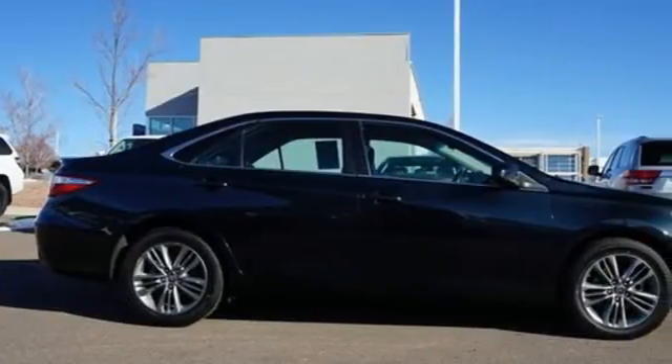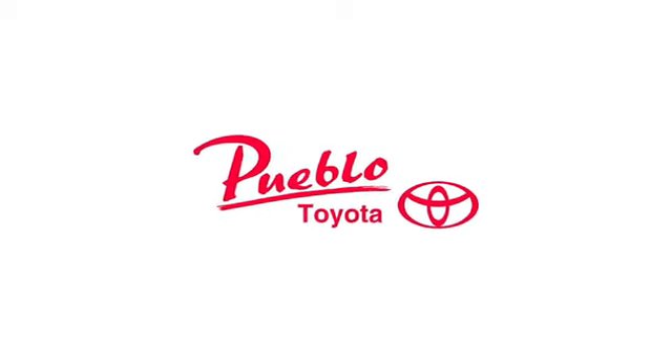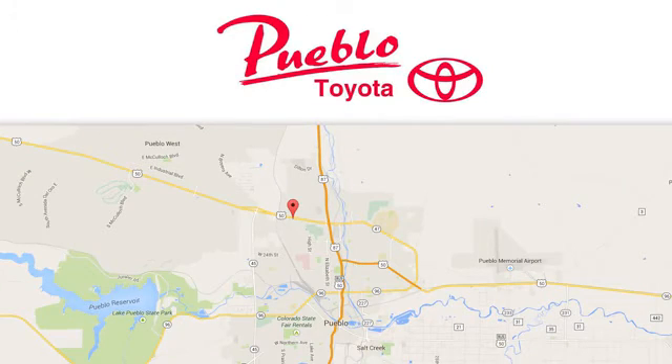Toyota — steered by ingenuity, driven by passion. Experience it for yourself today. You'll find it all at Pueblo Toyota. Call, click, or stop in today. We're conveniently located at 2220 US 50 West in Pueblo, Colorado.